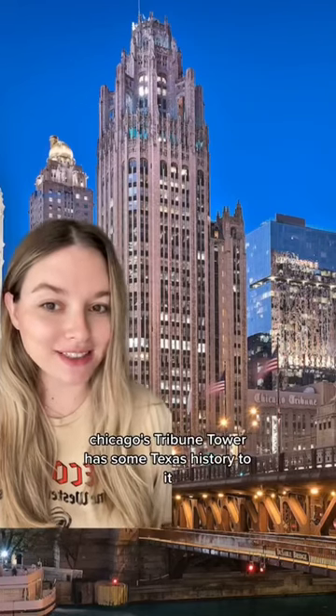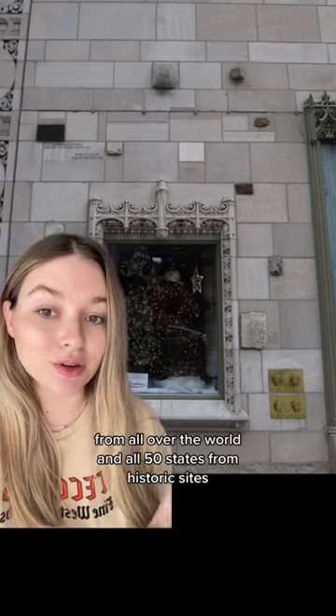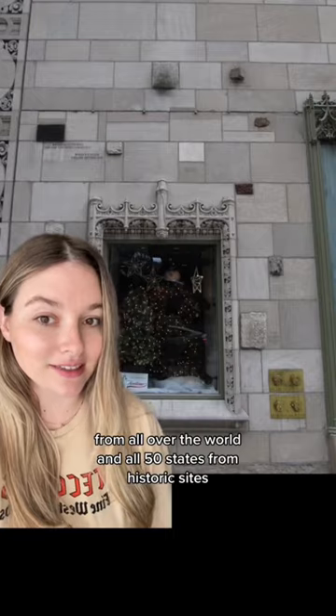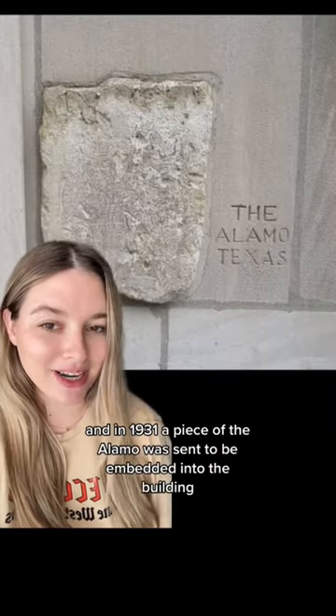Chicago's Tribune Tower has some Texas history to it. Embedded onto the building's facade are a bunch of stones from all over the world and all 50 states from historic sites. And in 1931, a piece of the Alamo was sent to be embedded into the building.